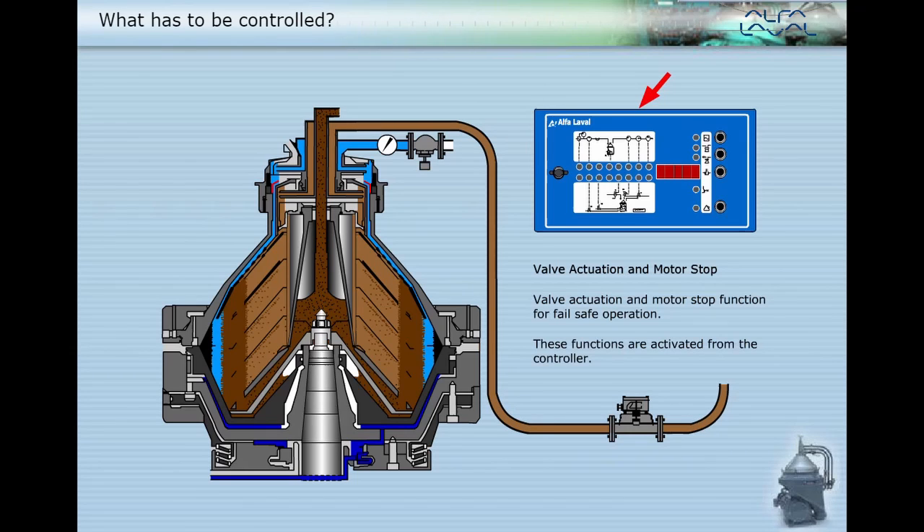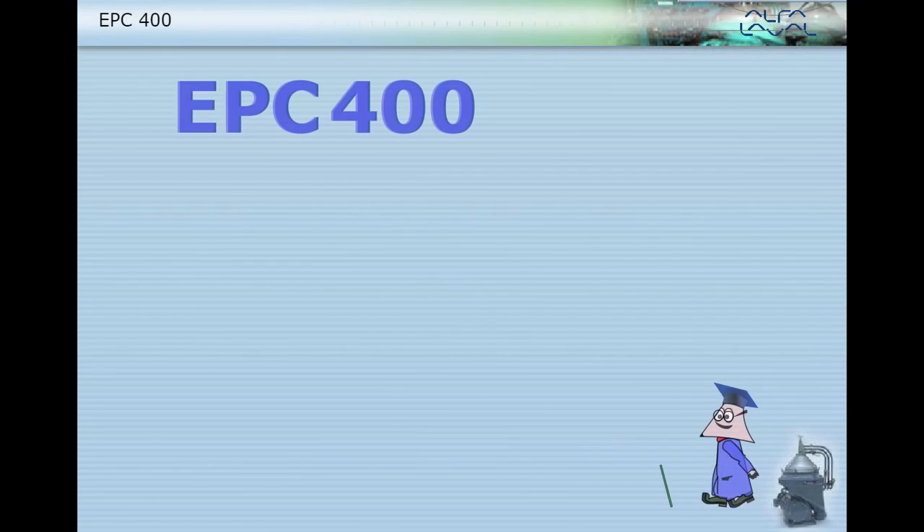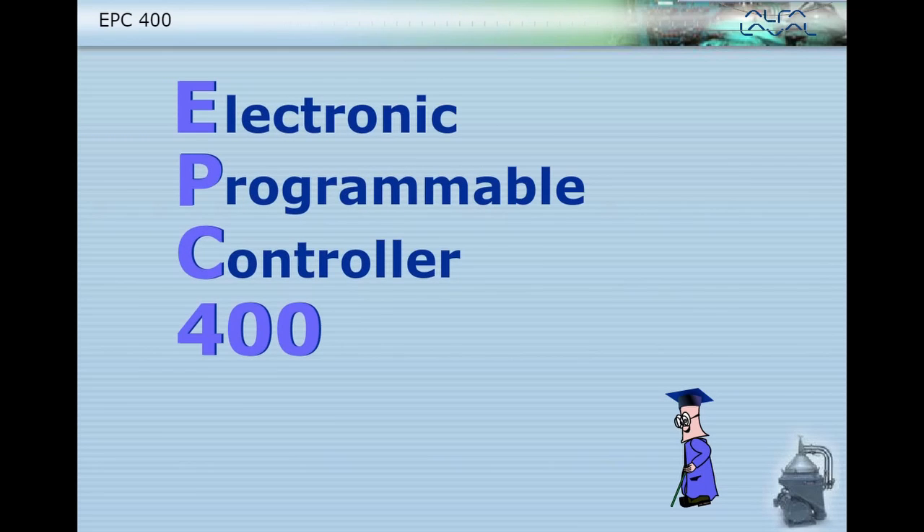These functions are activated from the controller. Additional controls that are part of the LCAP installation include the capacitance transducer and the water drain valve. The EPC-400 electronic programmable controller — the number 400 is just a designation, but basically identifies it as a controller for LCAP type separators.